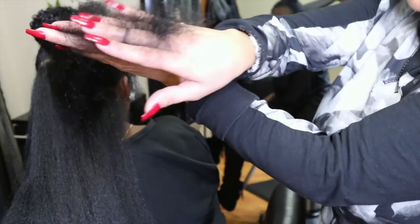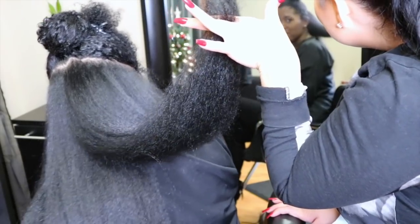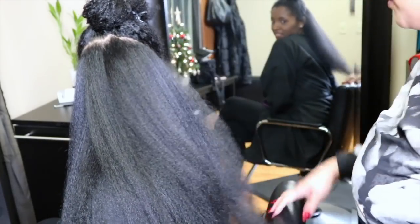So right here she's kind of showing me my ends and how much I will need to get trimmed off.